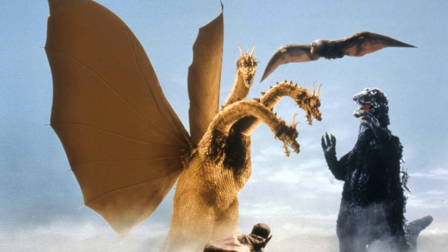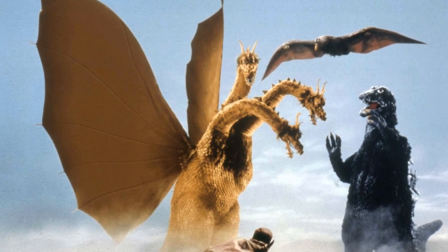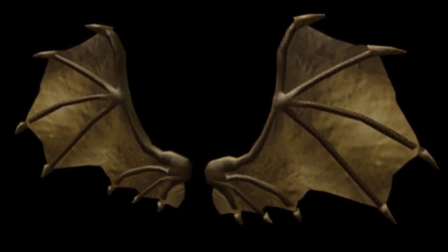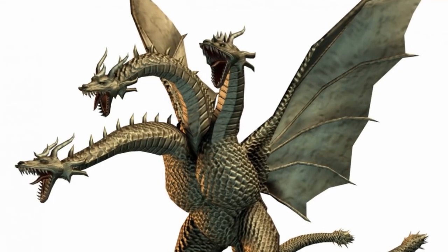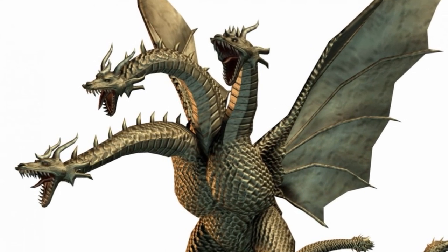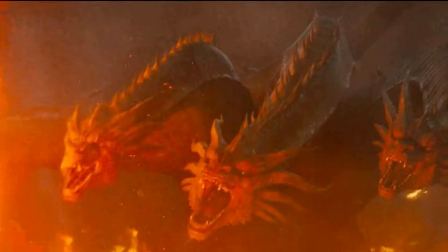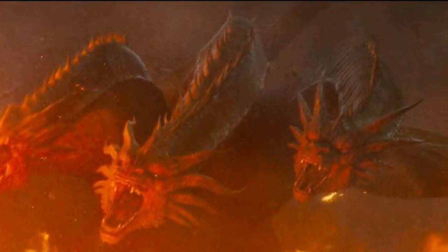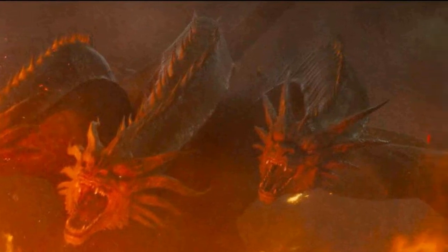The only parts of Ghidorah's body that aren't covered in scales are the membranes of its wings, which are made of smooth skin, and the fronts of its necks, which are also covered with skin but with a ridged texture — and they're all still golden in colour. The heads of the titan have a crown of horns similar to the Heisei incarnation, but each horn is longer and more curved.